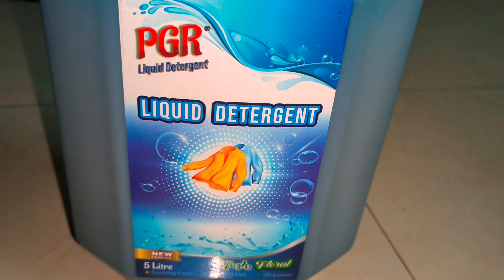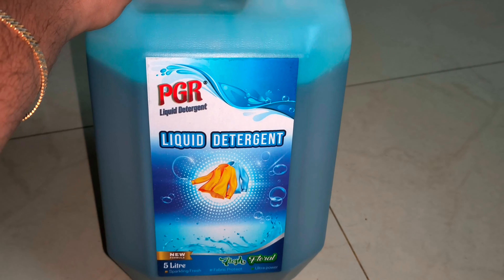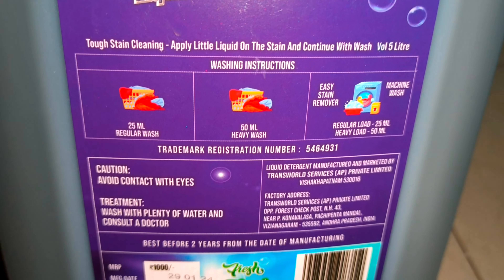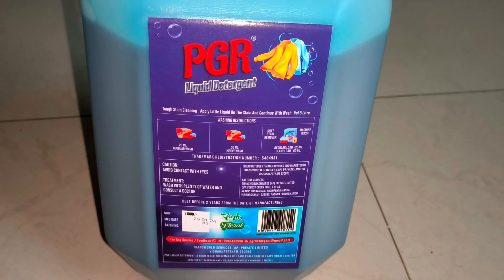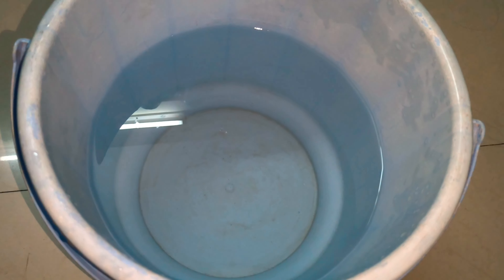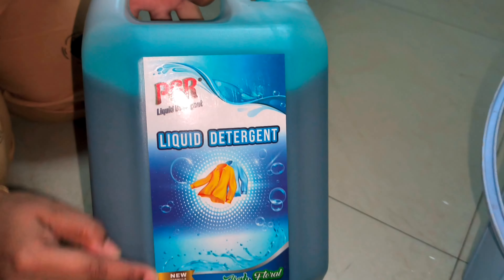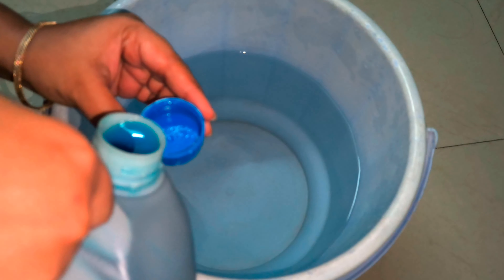Hi, hello, namaste! Welcome back. Today this video is very useful. Every day we use clothes washed with liquid detergent and surf. The best preferable is PGR liquid detergent — it has a lot of fragrance, the cost is very budget friendly, and you can purchase it online on Amazon and Geomart. It is available for $4.99.